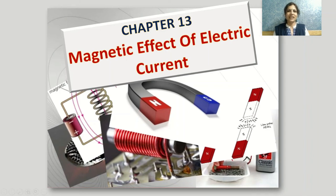Welcome, dear children, to the class of science. We have just completed a very interesting topic from our textbook — electricity — and today we are going to begin with another very interesting topic: chapter number 13, magnetic effect of electric current.